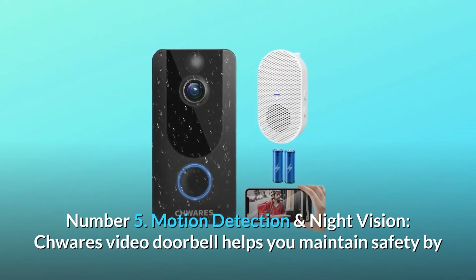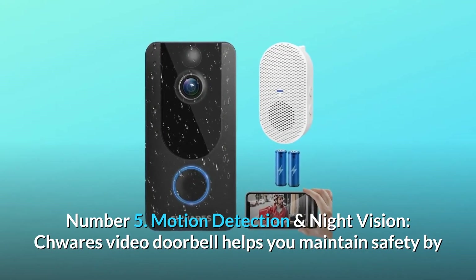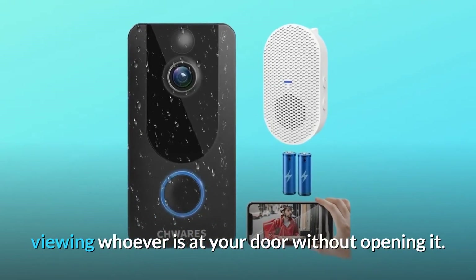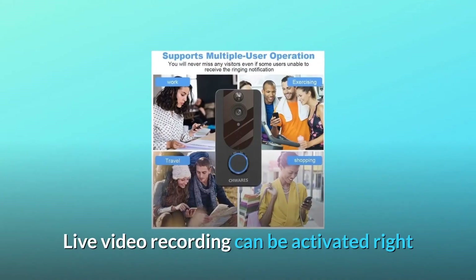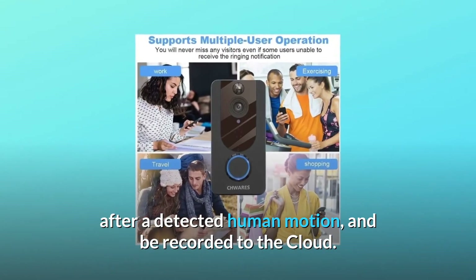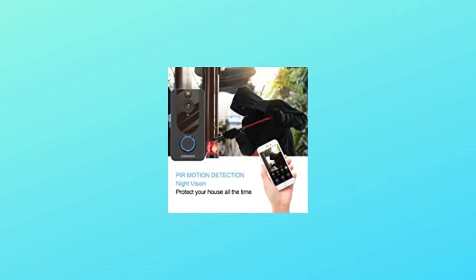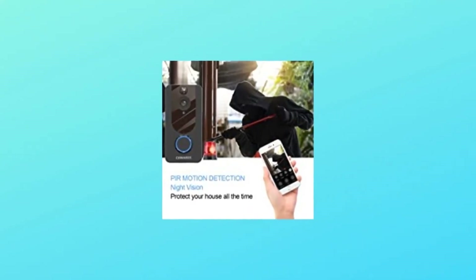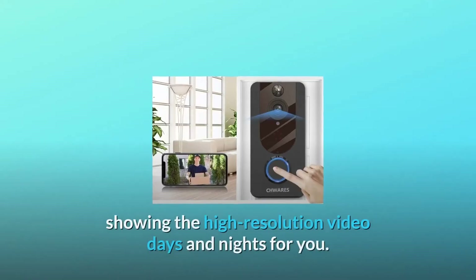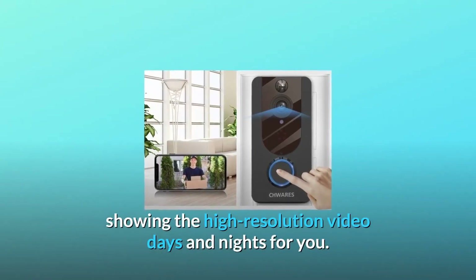Number 5: Motion detection and night vision. The video doorbell helps you maintain safety by viewing whoever is at your door without opening it. Live video recording can be activated right after a detected human motion and recorded to the cloud. Quick alerts will be sent to your phone, and night vision will auto-switch between day and night, showing high-resolution video for you.